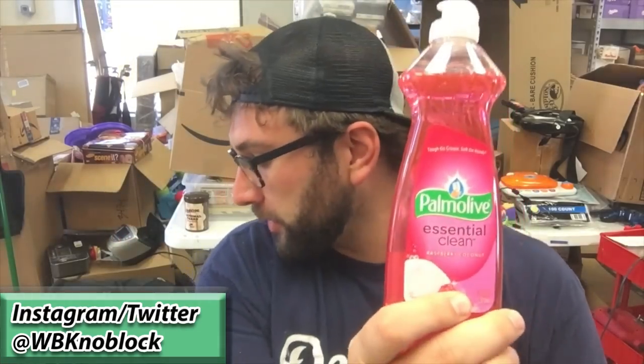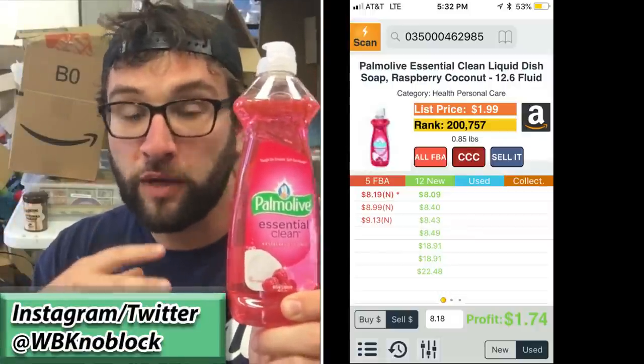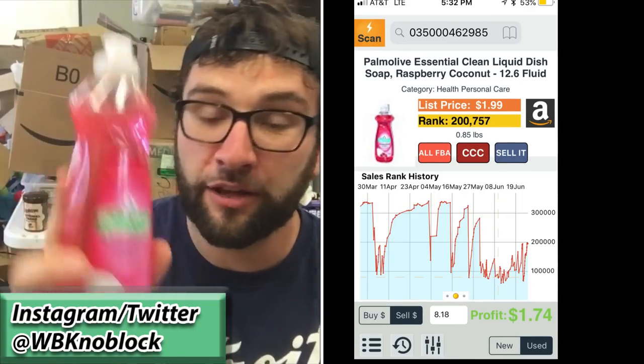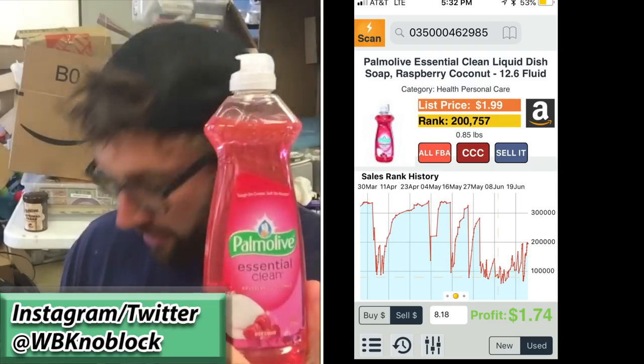Palmolive Essential Clean — Palmolive is a brand I sell less of; it's a little bit heavier. You're going to want to make sure they're all under a pound, because once you go over a pound the shipping weight starts to get kind of crazy. This is selling for around ten dollars, but I'm only making $1.74 profit off of this, and you're probably only going to sell about 10 of these a month, so we're looking at $17.40.